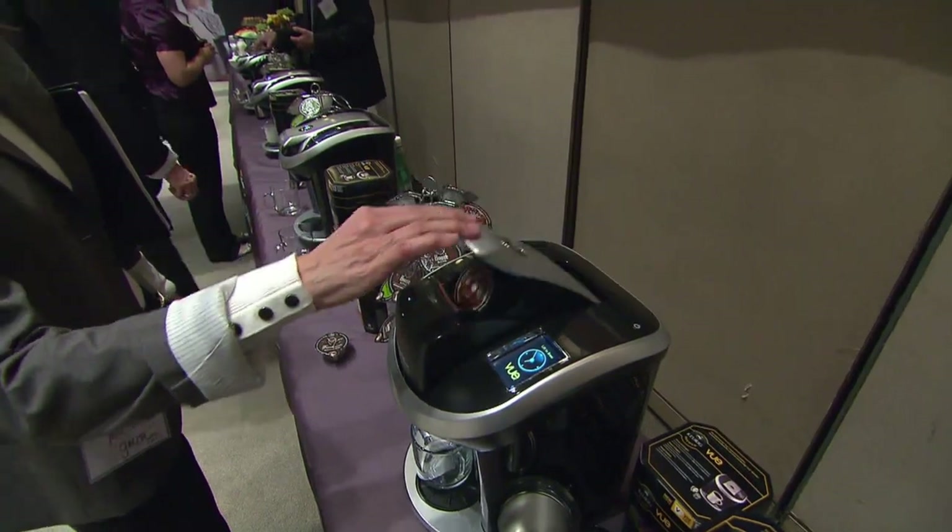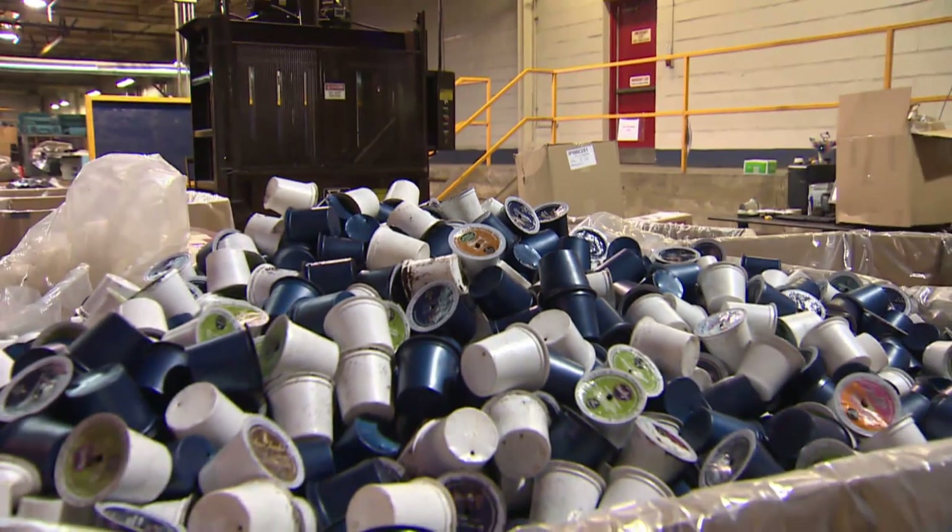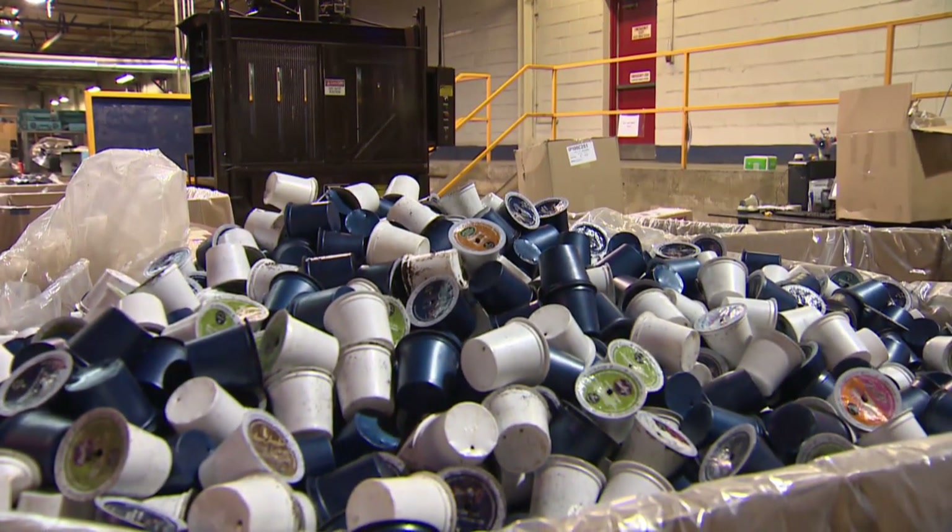The world is already littered, literally, with billions of coffee pods. Millions of Canadians have a machine, but many are uneasy about the amount of garbage it creates. They give themselves an A grade in terms of their environmental awareness, so they would like to do the right thing.